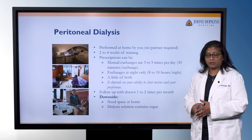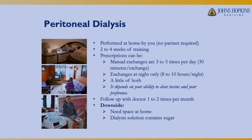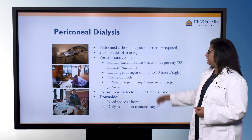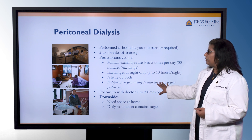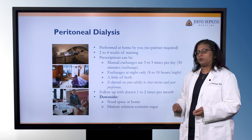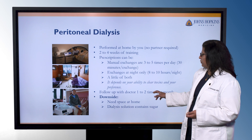Peritoneal dialysis is performed at home and does not require a partner because there's no direct access to blood. It takes about two to four weeks of training, and if you're not comfortable at the four-week mark, you stay in training as long as you need to. You're taught how to do manual exchanges using gravity, which is about three to five times a day, or you can do exchanges at night using a cycler — shown in this lower picture — where all the bags are hooked up and it does all of the exchanges during the night while you're sleeping.